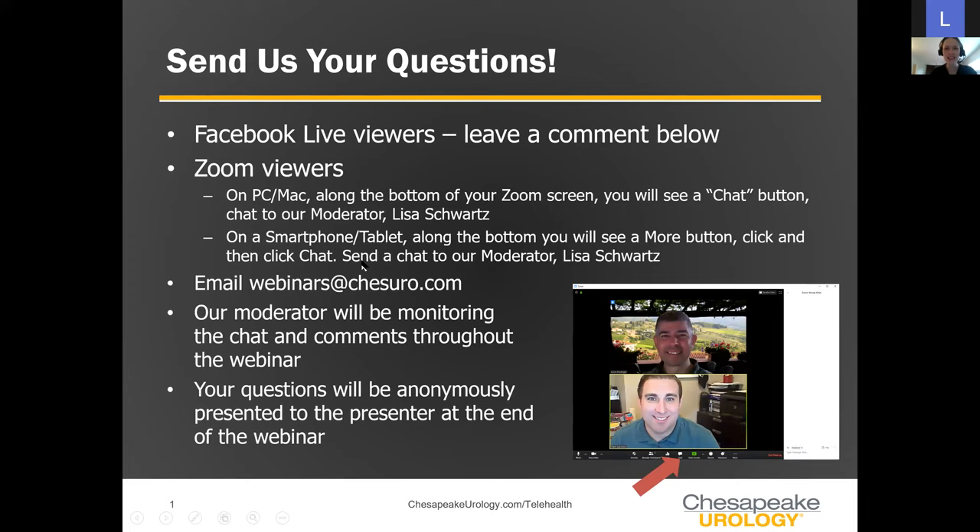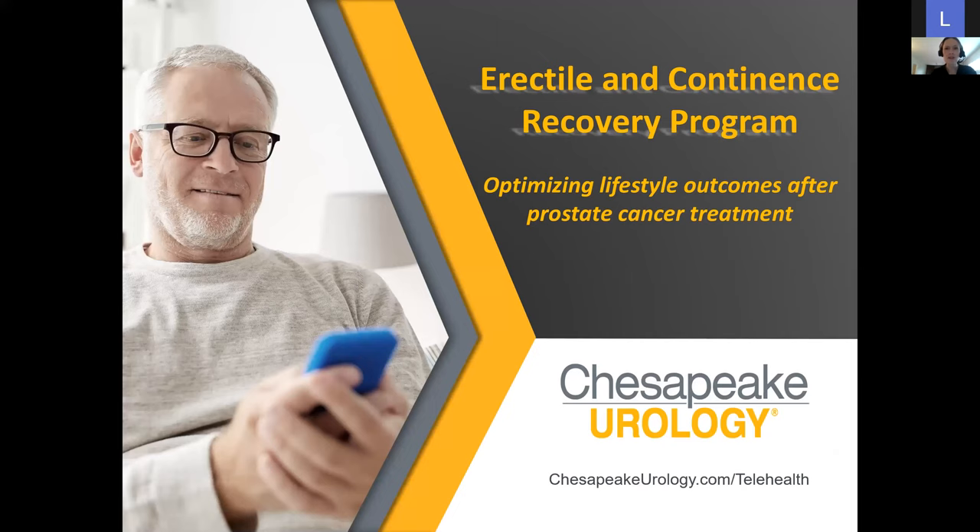I hope everyone is finding themselves safe and sound tonight. I want to introduce a brand new innovative program that Chesapeake Urology is hosting. We will be working on a program that's optimizing lifestyle outcomes for prostate cancer treatment patients, focusing on erectile recovery and continence recovery. This is a great program, really one of a kind, that is going to be available for patients.